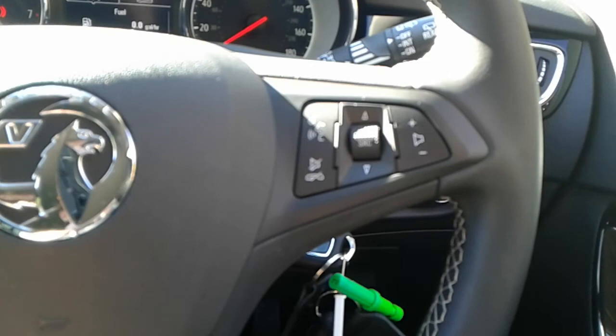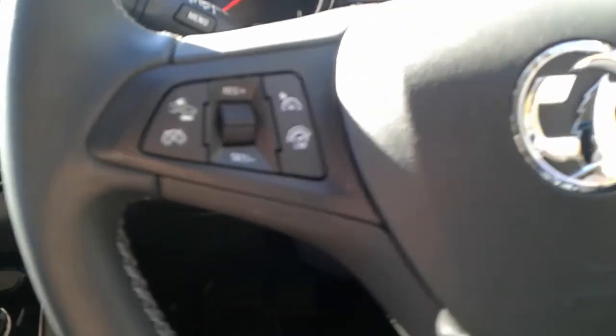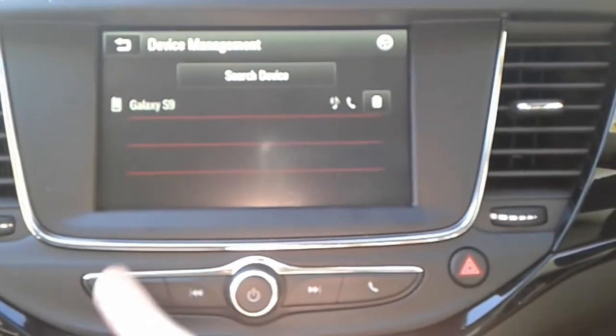We do have steering wheel controls for telephone, radio, cruise control and speed limiter. There's also Bluetooth connectivity.